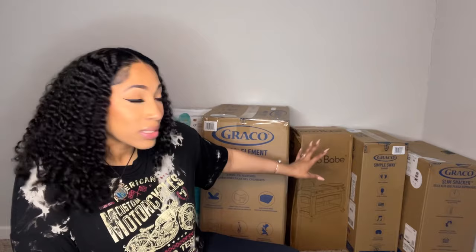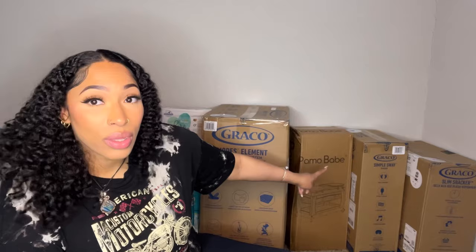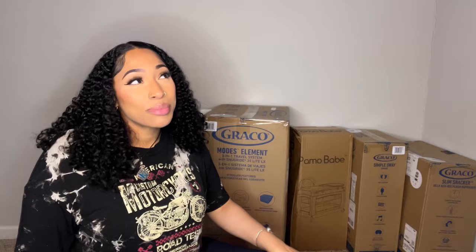The Graco simple sway swing is another one my brother and his wife recommended — their baby loves it and I'm super grateful someone got it for me. I also have the slim stacker high chair for when it's time to start feeding her. I'm so excited for that — I think her first food will probably be some sort of fruit. We've got less than eight weeks left, possibly ten weeks depending on whether she comes early or late.